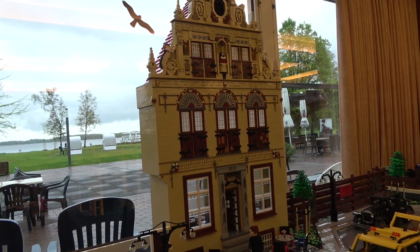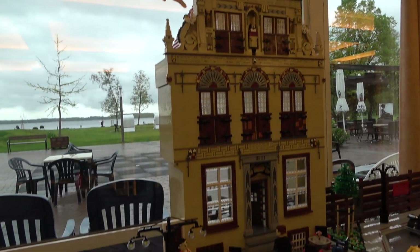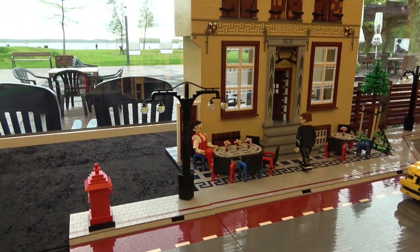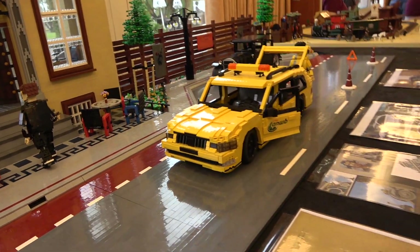This looks great. The whole layout is fantastic, and I really would like to see more structure in the future. Han, it's so good to see you again. Thank you so much for showing us this great layout. Thank you. Nice seeing you again as well. See you around next time. Bye bye!